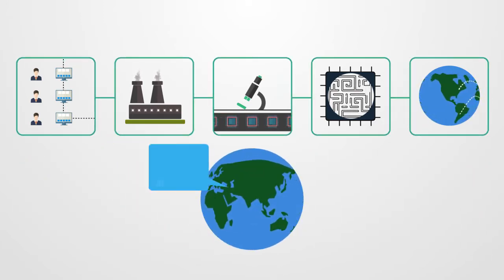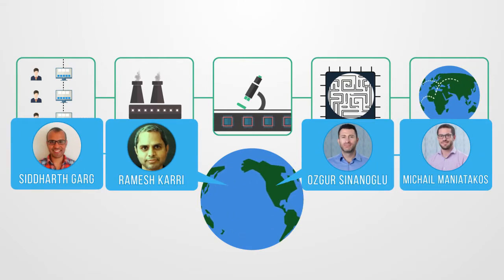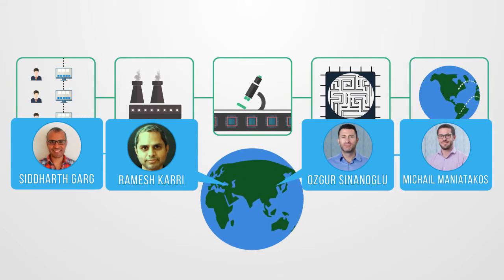At NYU, a team of four researchers are developing cutting-edge solutions to secure our electronic devices.